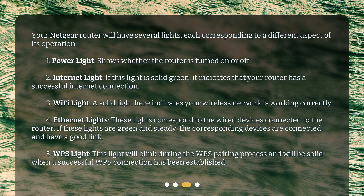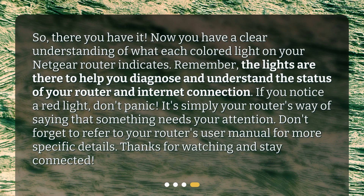Four: ethernet lights — these lights correspond to the wired devices connected to the router. If these lights are green and steady, the corresponding devices are connected and have a good link. Five: WPS light — this light will blink during the WPS pairing process and will be solid when a successful WPS connection has been established.